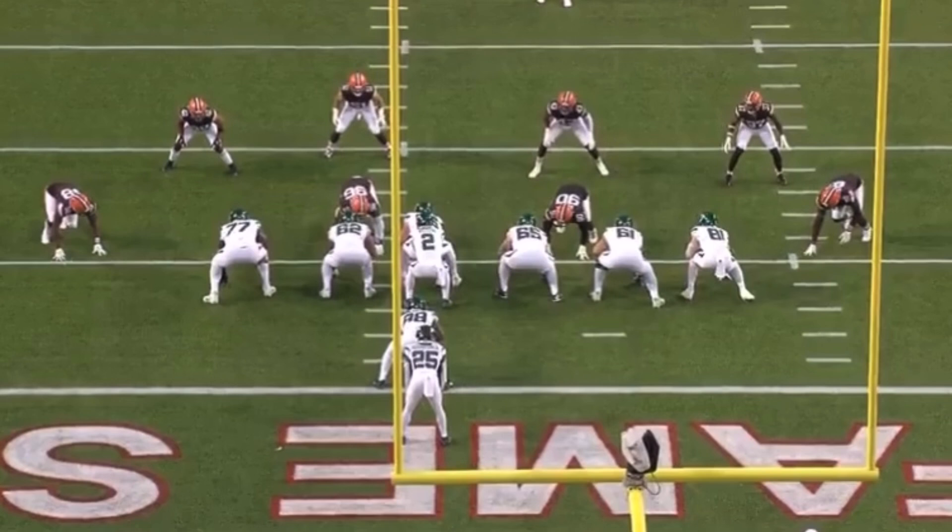Off the bat, I'm not here to talk about whether you agree with Mekhi Becton only playing seven snaps and sitting himself out because of the turf and his knee injury. I agree with it, but I don't want to get into that debate. I'm here to talk about the film because I thought it was super impressive in that small sample size.